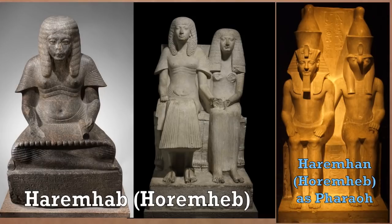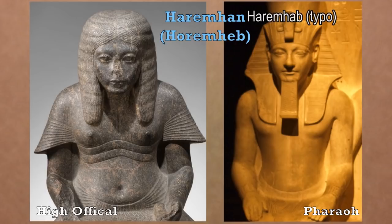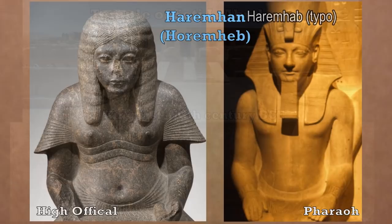Horemheb, who served under Tutankhamun and then King Ay, went on to become king himself. When depicted as a pharaoh he's shown in the much more youthful, strong, and powerful style. One of the heresies of Akhenaten was that he depicted himself more like a scribe — with large breasts and a large belly — whereas all pharaohs were depicted as young, slim, and strong. Akhenaten's other heresies included setting up a monotheistic religion and breaking up the established power of the priests and probably the nobles as well.